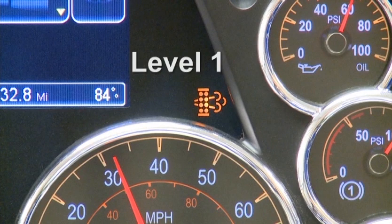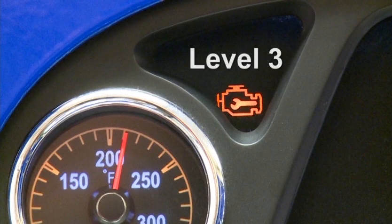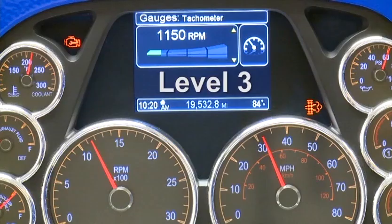At level one, a continuously lit lamp in the gauge cluster will appear. At the second level, the lamp flashes once a second, reminding you that regeneration is needed. Driving conditions remain unsuitable for sufficient active and passive regeneration and soot levels are continuing to rise. At the third level, the gauge warning lamp will flash once a second and the check engine light will appear, indicating that the particulate filter is now full. This stage also initiates an engine derate, which can only be removed by pulling off the road and conducting a stationary regeneration.